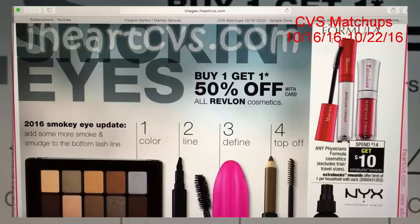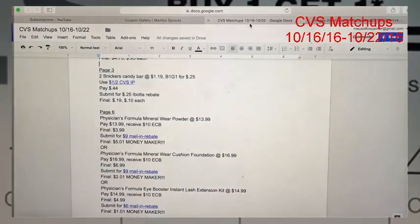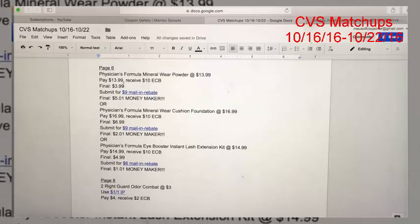The next great deal is on Physician's Formula — there are a ton of mail-in rebates that make this an excellent deal. I have it three different ways without any coupons, but obviously use peelies or personalized coupons if you have them. The first deal is on the Physician's Formula Mineral Wear Powder at $13.99. Because of the 98-cent rule, this will trigger your ExtraCare Bucks. You'll pay $13.99 and get back a $10 ExtraCare Buck, making your final cost $3.99. There is a $4 mail-in rebate, making it a $1.01 money maker.